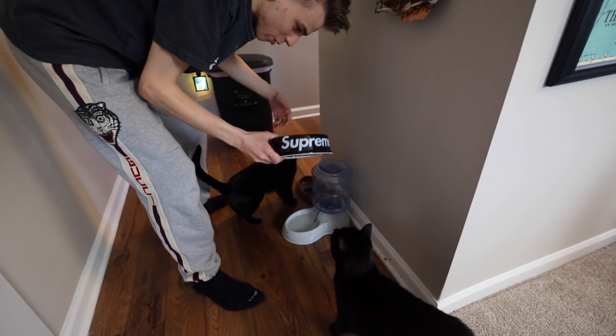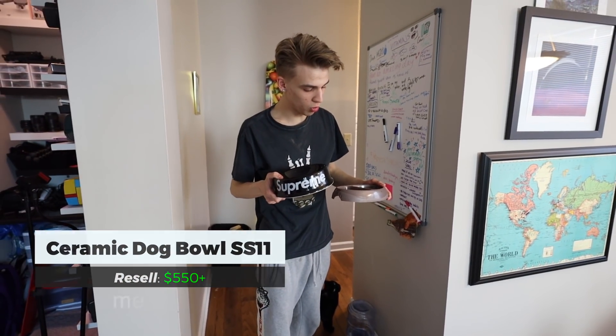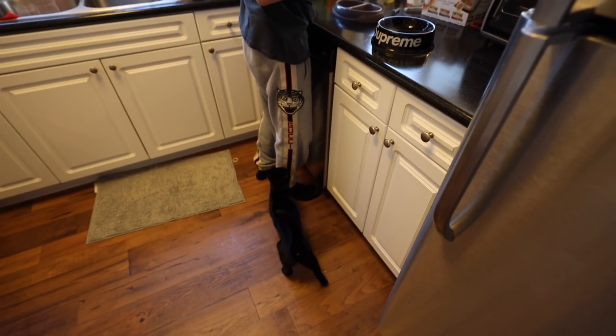Dinner time — we've got the Supreme cat bowl. This actually was a dog bowl but goes for like 500 bucks because it's a real ceramic bowl.